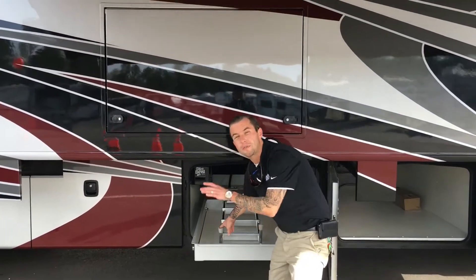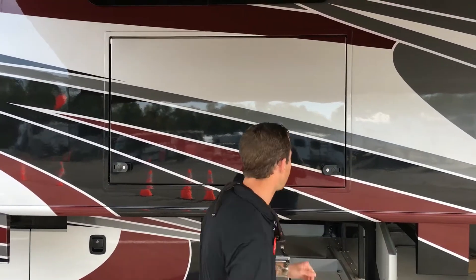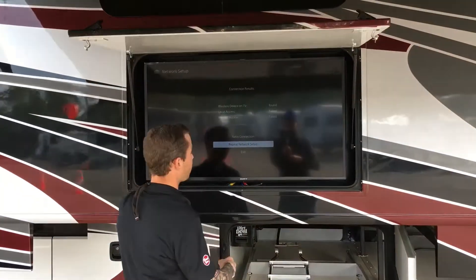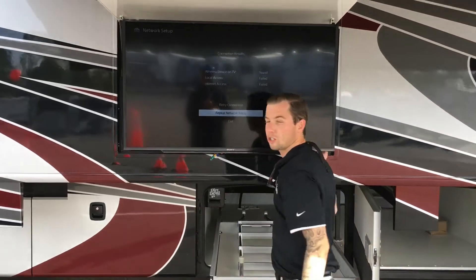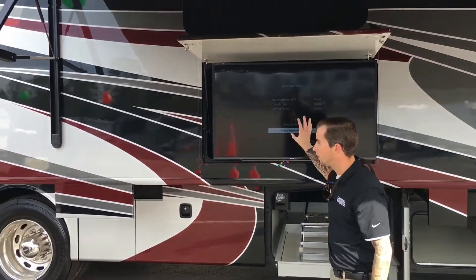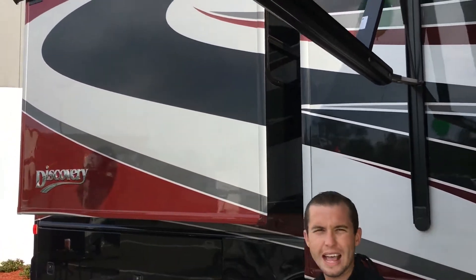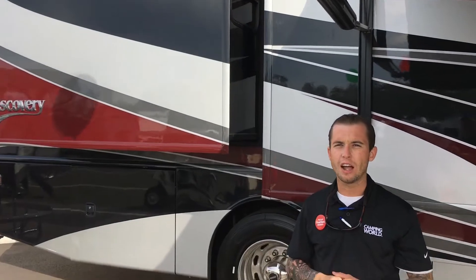This is the extension for your ladder in the back, and it does have central vacuum as well. Now my favorite part — the outdoor entertainment — and it is on a swivel bracket to accommodate all guests and company that you have. If you notice, you do have slide toppers on top of each slide-out on this coach. It definitely helps prevent debris and sitting water on top of your slide whenever you're at the campsite.